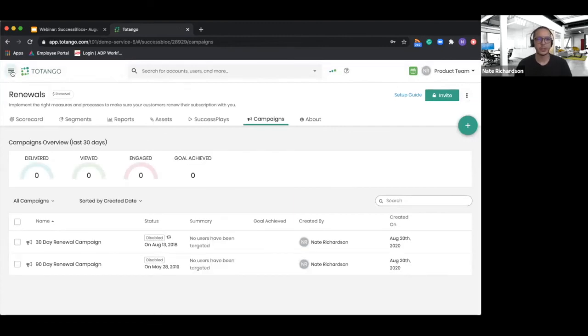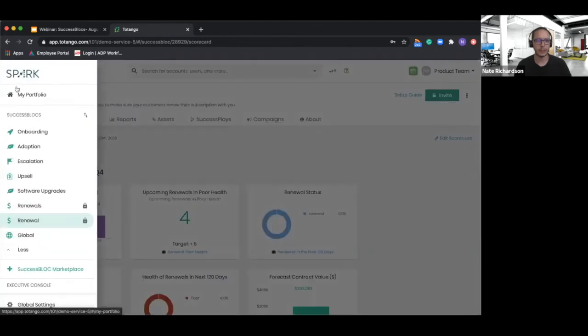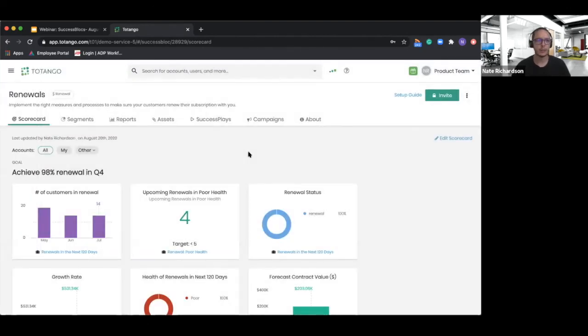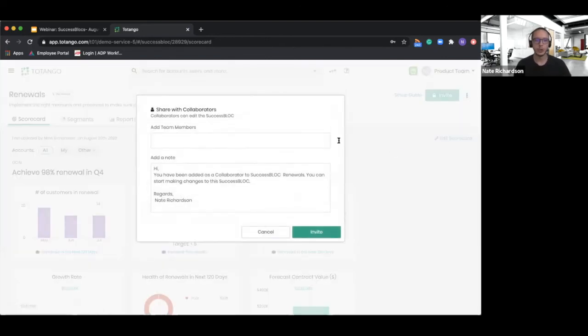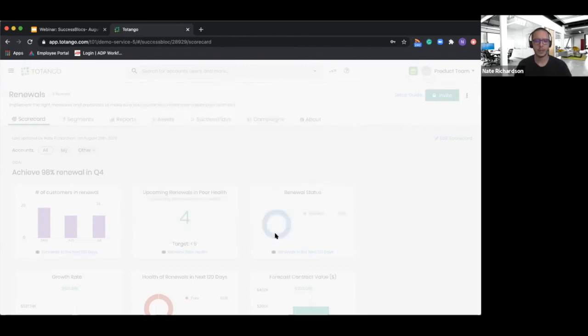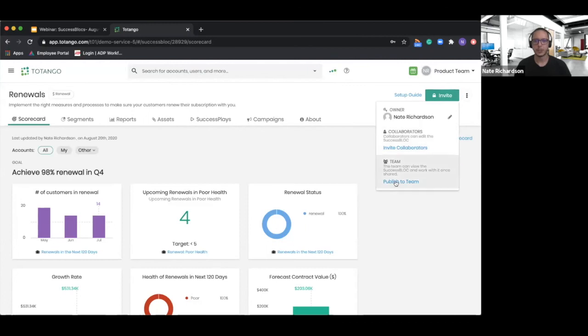One thing we haven't touched on yet: when I install a success block from the marketplace, it comes with a lock icon next to it, which means at the moment only I can see this success block. That's on purpose — it gives you the ability to come in, make any minor changes you need to fit this to your business. Then you can share it out with your team. Before doing that, you may want input from other folks, so you can invite success block collaborators — allowing team managers to jump in and review the scorecard, segments, and more. Once we decide it's ready for the team, we simply publish to the team, and it's now available to everyone in my Tatango account.